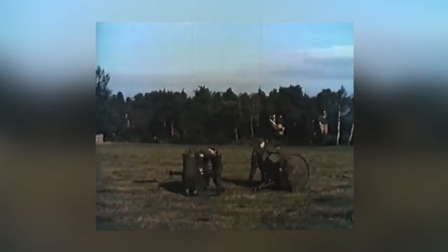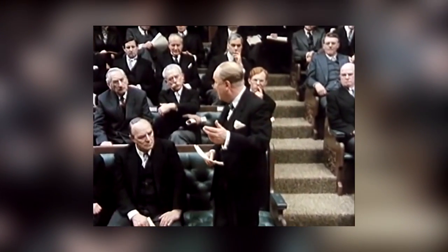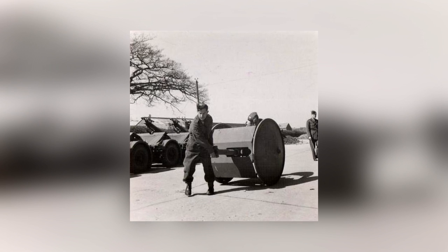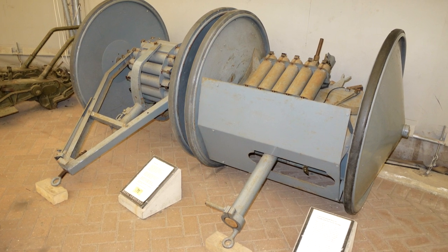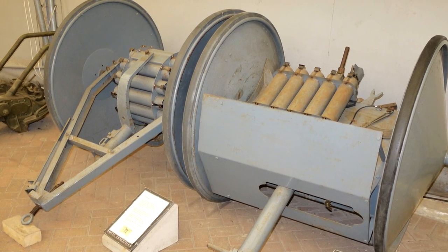Despite its limitations, Winston Churchill ordered a series of Smith guns to be built. They soon developed a reputation for blowing up their operators if moved or carried the wrong way around. By 1943 the RAF refused to use them anymore, and in 1945 they were declared obsolete.